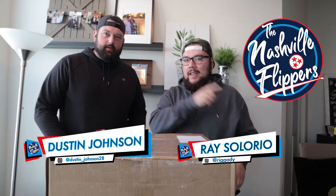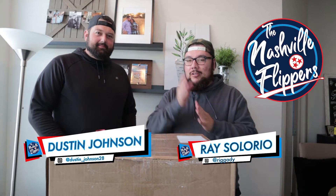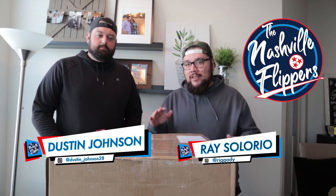What's up everybody, it's your boy Ray, your boy Dustin. We are back — welcome to another fantastic episode of the Nashville Flippers! Guys, we got a really crazy cool fantastic video for you today, right Dustin?